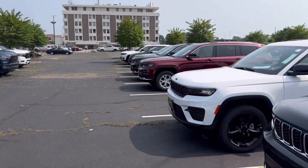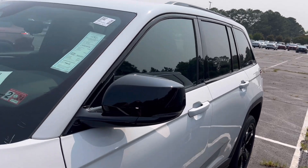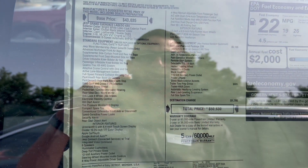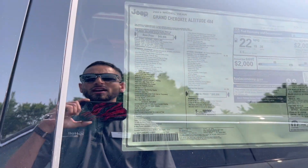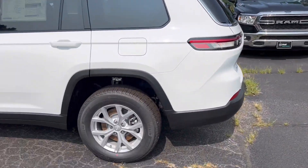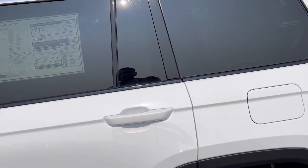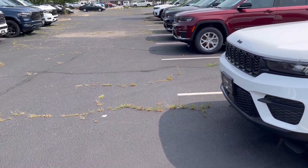I do have this one right here — it's a Grand Cherokee L Altitude. This one has the trailer tow prep group and the altitude appearance group. It doesn't have the upgraded audio system, but it does have the towing stuff that you need. Pretty much everything is gonna be the same between the two; this one's a Limited, that one's an Altitude. The Altitude gives it the blacked out wheels and the blacked out grille.